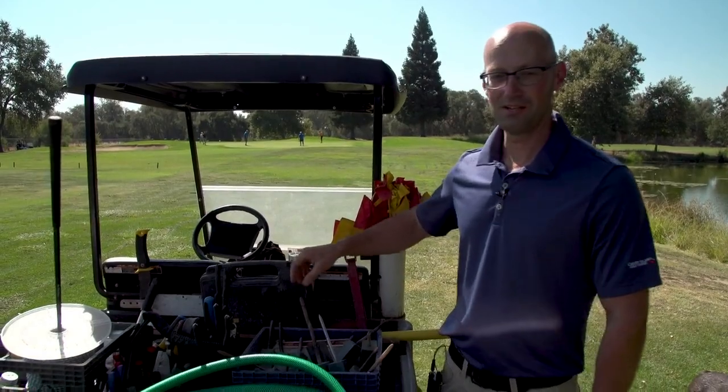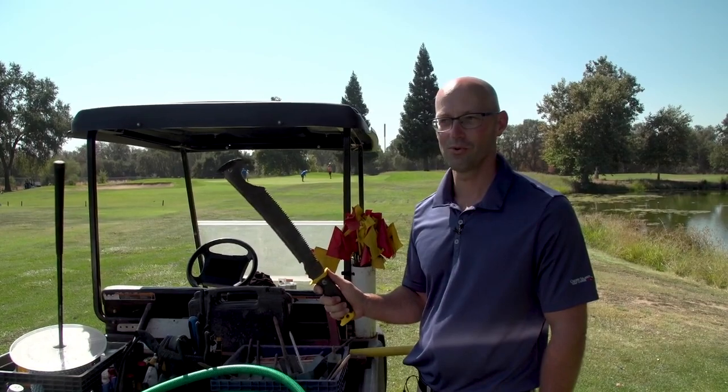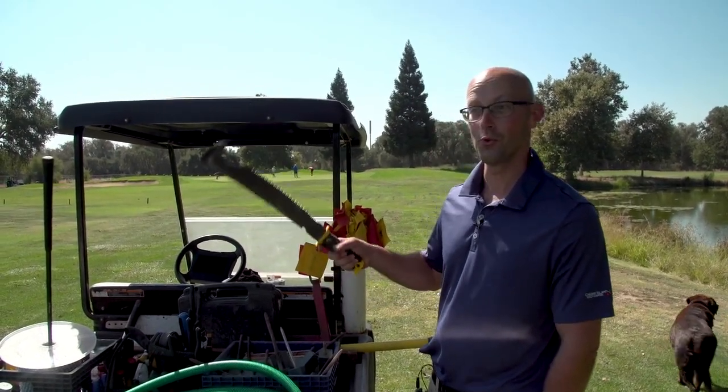The most handy tool that I've ever come across. I always carry a machete for cutting down weeds out in native areas or just doing some manual trimming. That's probably my most useful tool I have.